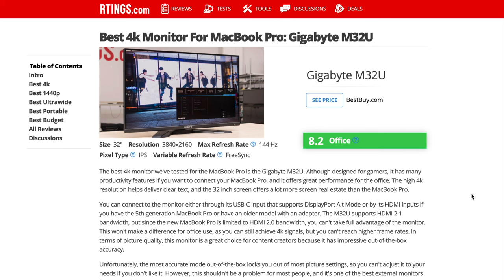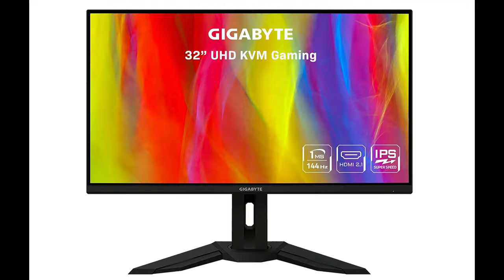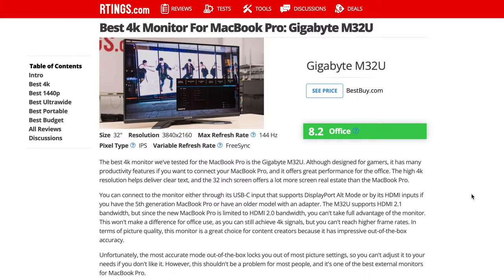Let's go over to my MacBook here — I don't have an external monitor connected to it. The very first one they recommend is the best 4K monitor: the Gigabyte M32U. It's 4K resolution, a 32-inch screen, 144Hz refresh rate, IPS panel, and it has FreeSync.